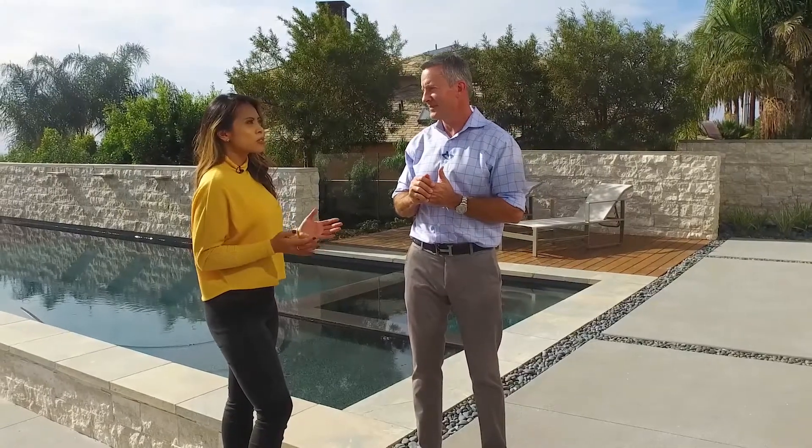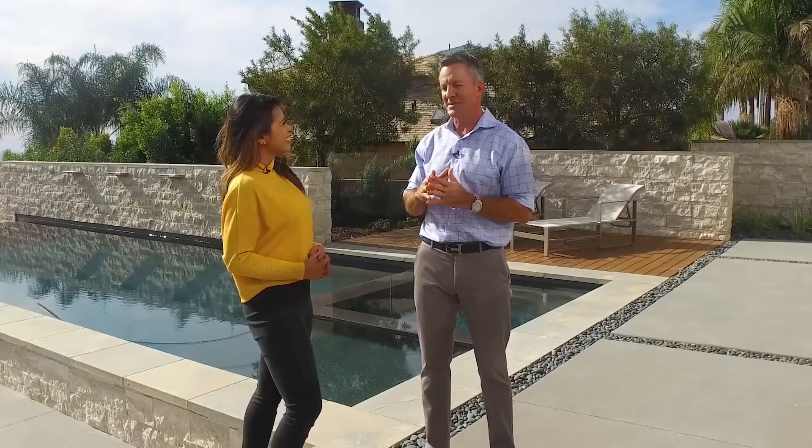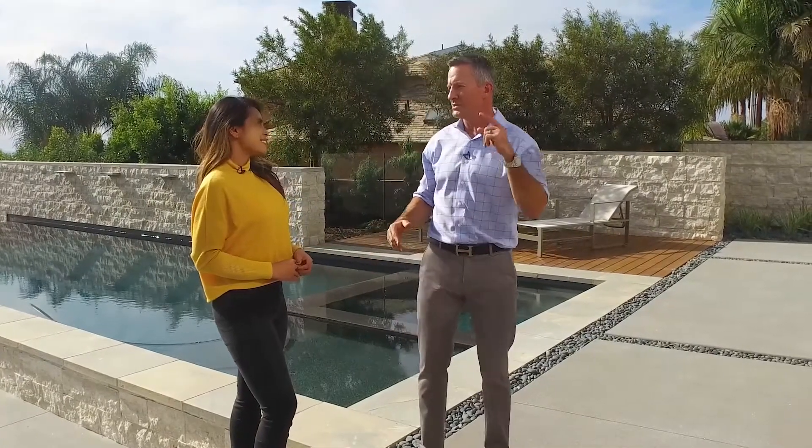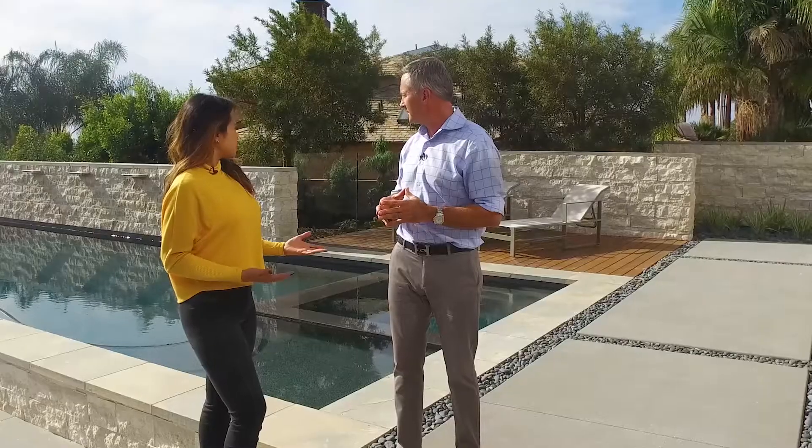Thanks so much for this beautiful tour. I now know what my dream home will look like and I'll start saving my pennies. We just came from Kobo, had an awesome scallop — it's such a beautiful day in San Diego. I need to jump in that pool! What are you talking about? We've got to get back to the office and do more real estate work.